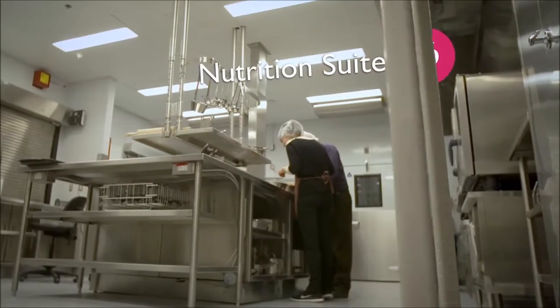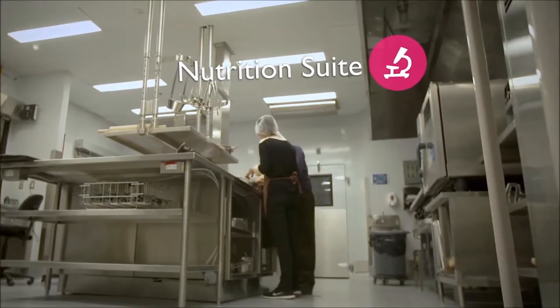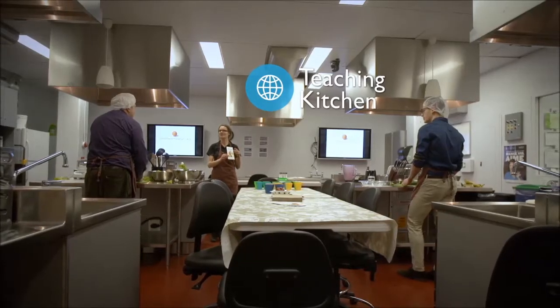PERFORM's nutrition suite aims to understand the impact that diet and nutrition have on chronic diseases and overall well-being. Highly controlled meals are prepared in the metabolic kitchen, while cooking classes led by a registered dietitian are held in the teaching kitchen next door.